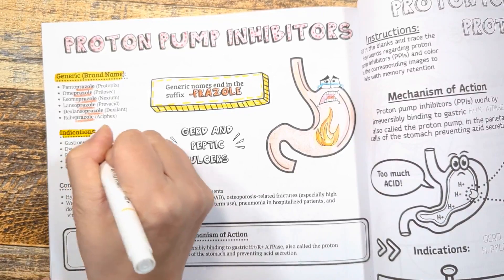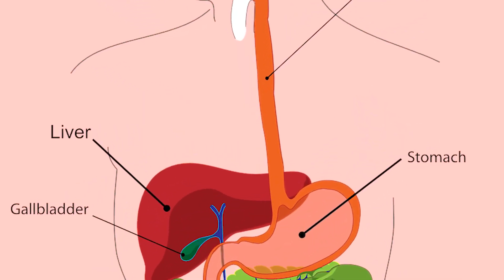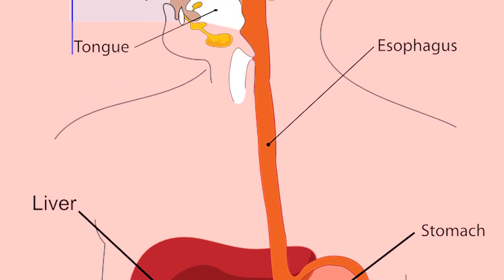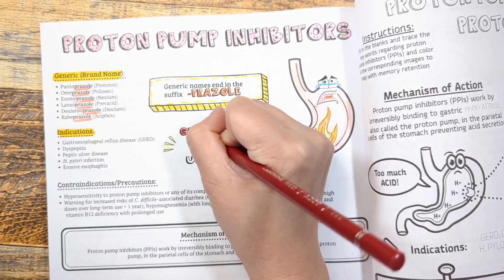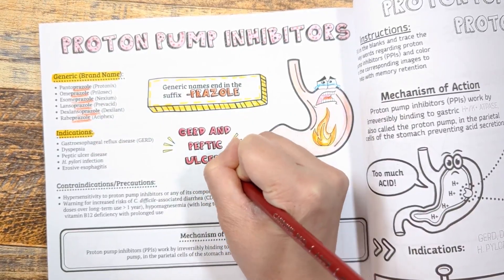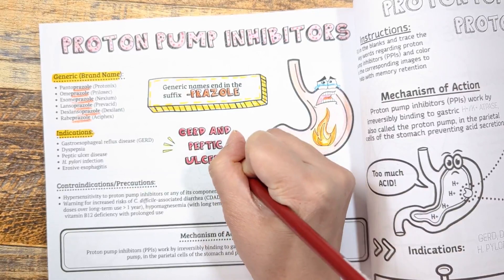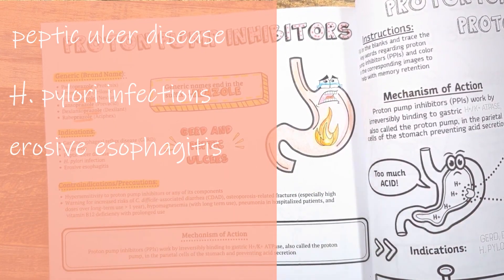These medications are used to treat gastroesophageal reflux disease, or GERD, a condition where stomach acid leaks into your esophagus and causes heartburn symptoms. They are also used for dyspepsia — a big word meaning indigestion — as well as conditions with ulcers or irritation in the esophageal lining, such as peptic ulcer disease, H. pylori infections, and erosive esophagitis.